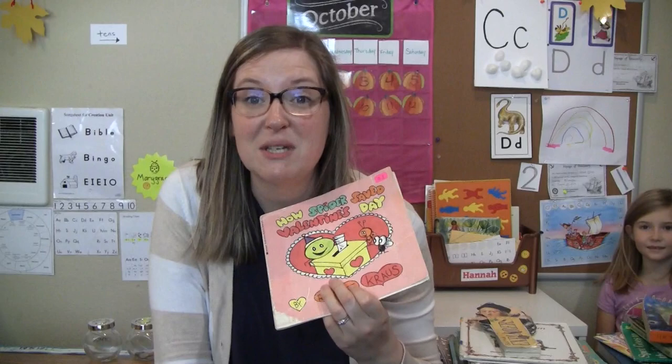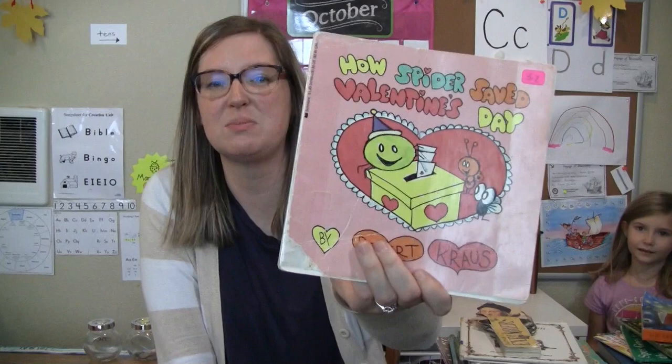This is How Spiders Saved Valentine's Day. I like these little spider books. This is by Robert Krauss — we have several of his books and I read them as a kid. I just think they're cute.